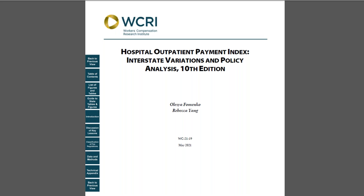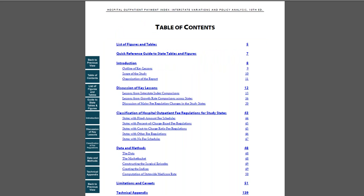Let me show you how you can use this study. Open the study and go to the table of contents on page 4, or click on the corresponding button on the left.